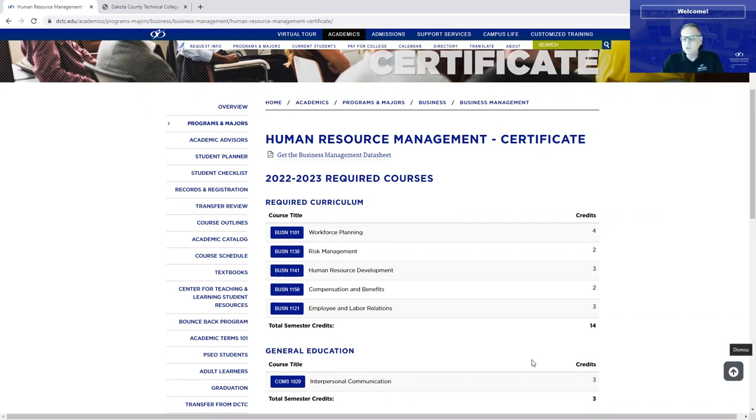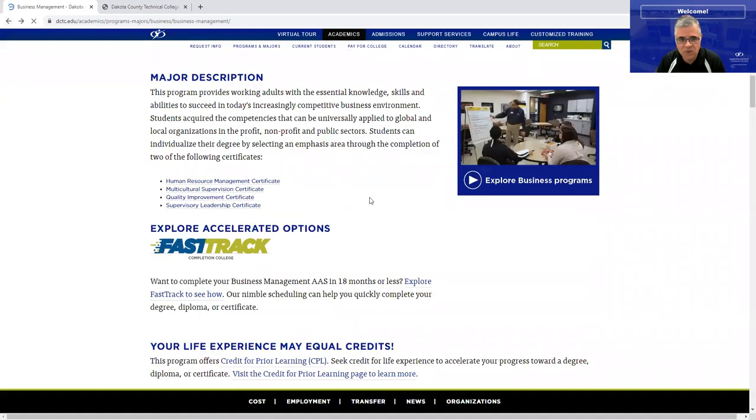Harold is going to talk about connecting this certificate with other certificates to make certain diplomas. Going back to human resources briefly — it's delivered HyFlex on Tuesday evenings. We teach mostly in the evening, from about 5:30 or 5:45 p.m. to around 9:25.